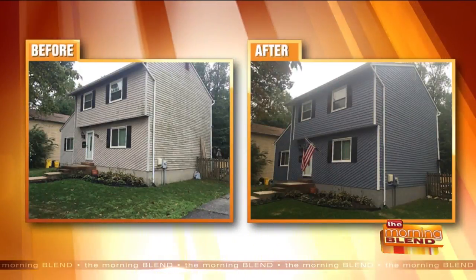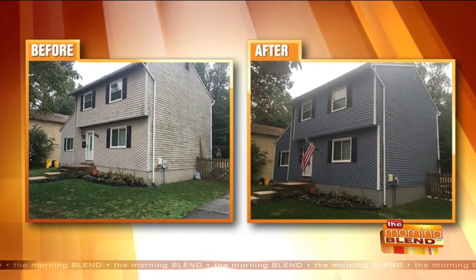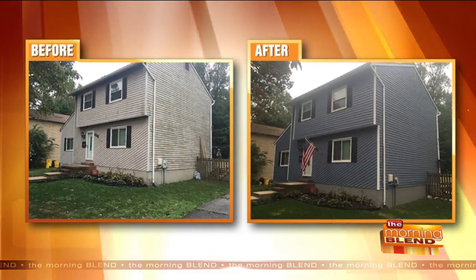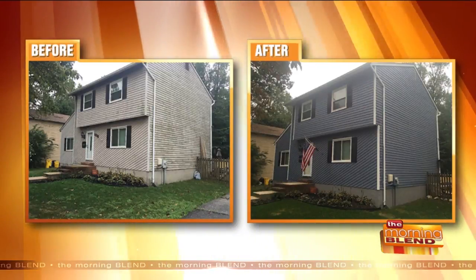Take a look at this before and after. This house looks brand new, looks beautiful, but this makeover is more than just a new coat of paint. This home has a tough new exterior that's going to last for 25 years, guaranteed.